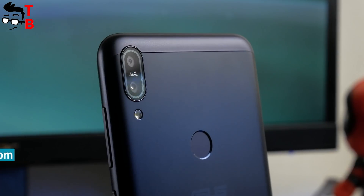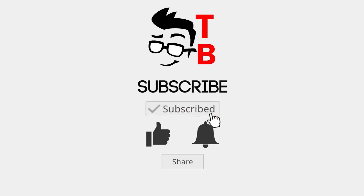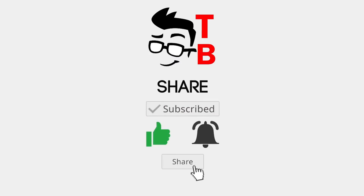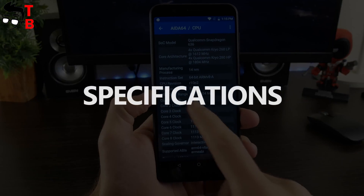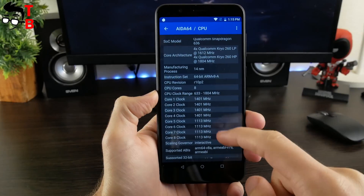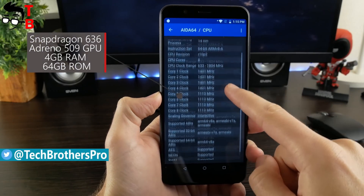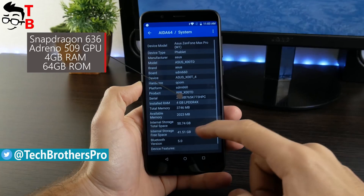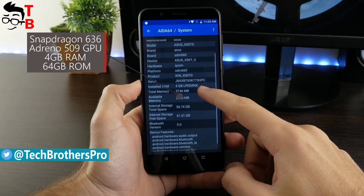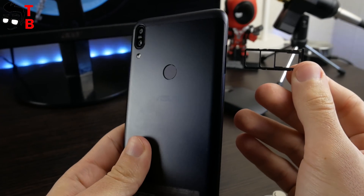Later, we will have battery and camera tests of Asus Zenfone Max Pro M1. The smartphone is powered by Snapdragon 636 chipset, the same processor used in the popular Xiaomi Redmi Note 5 Pro. We have a model with 4GB of RAM and 64GB of storage. You can expand internal memory with a microSD card up to 2TB.